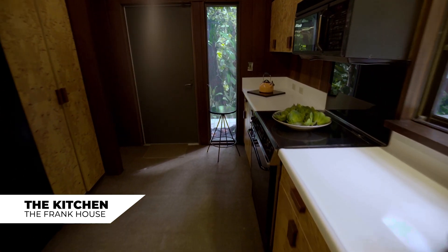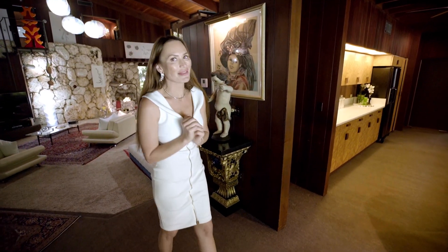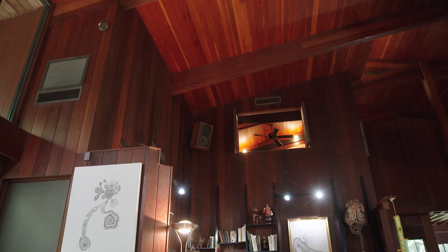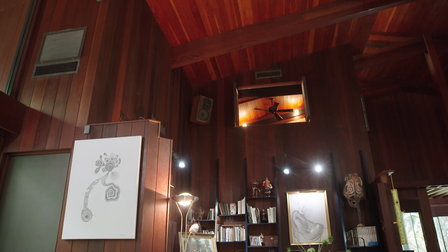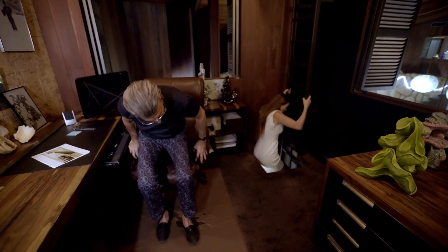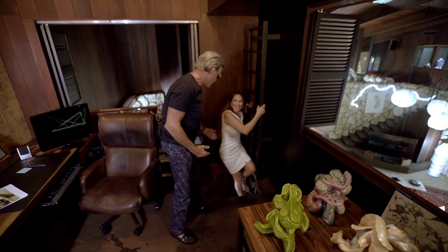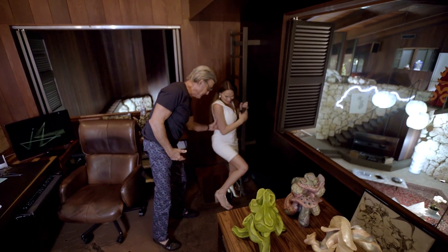The architect is always hiding out, so let's go and see if he's in his creative space. Oh, there you are! I knew I'd find you here. This is probably not the best thing to do in heels, is it? No, but you're doing a great job. Thank you.